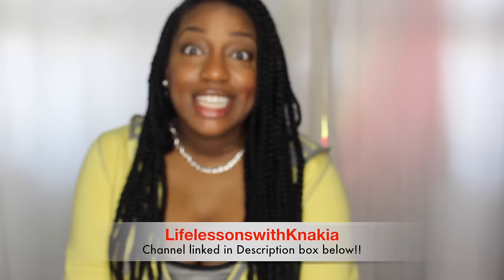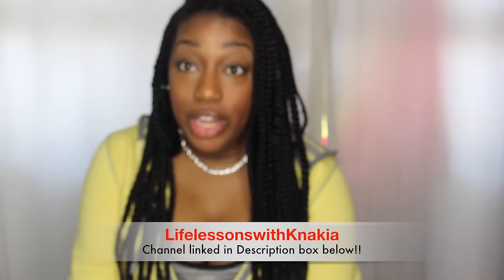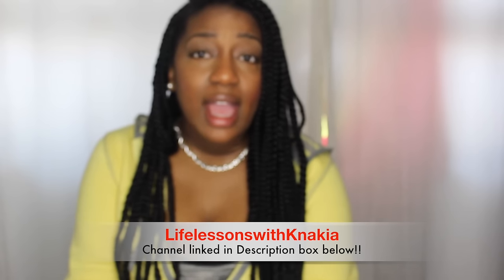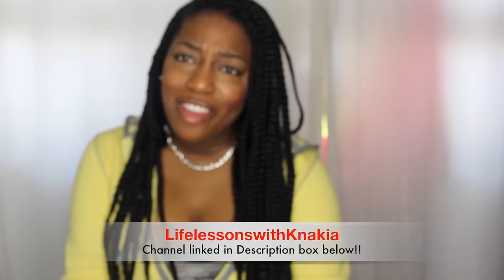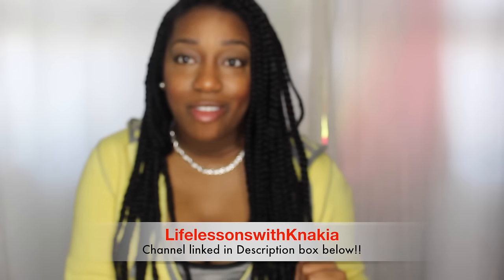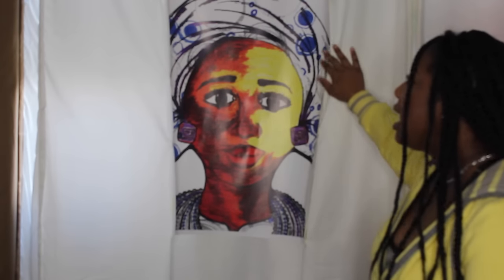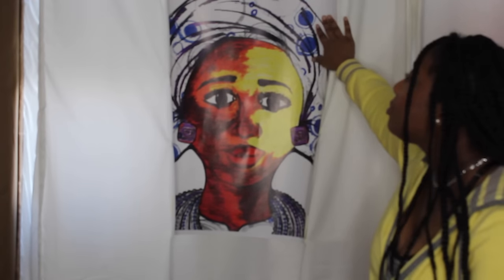The next favorites I'm going to mention are very special to me because I actually won them from a fellow YouTuber who goes by the name of Life Lessons with Nakia. She is super cool — she is an artist. She does amazing work, including animation, and does a lot of things on her channel. Let me show you what I won from one of her collections. This is her artwork — it's very beautiful and dimensional. I love the colors she chose: yellow, red, and dark brown.